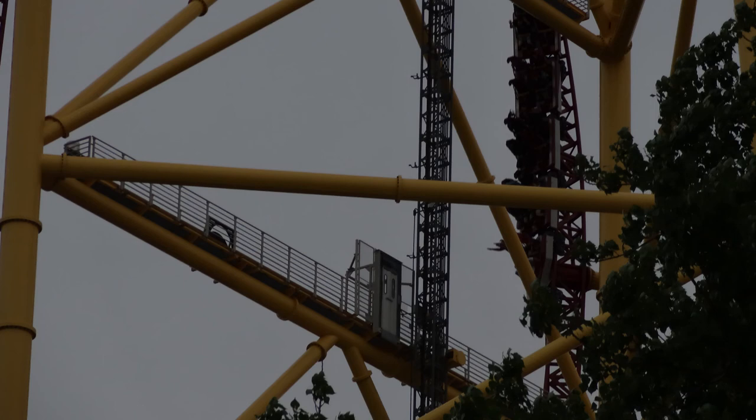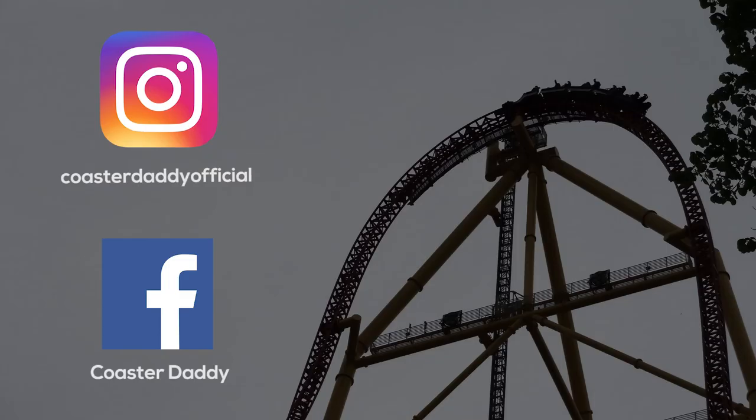Thank you guys so much for watching. Be sure to like CoasterDaddy on Facebook, follow me at CoasterDaddyOfficial on Instagram, and like, comment, and subscribe. Thank you so much for watching.